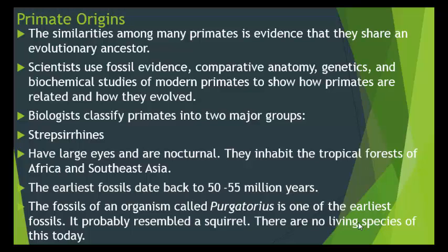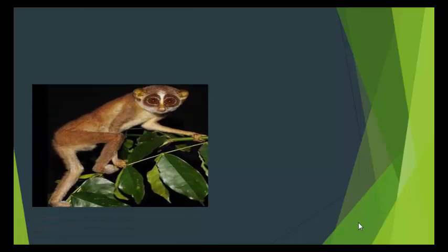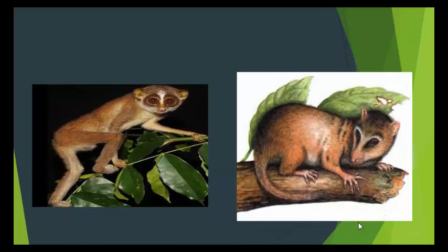Here is an example of what a Strepsirrhini looks like — you may have seen this before. And here is the Purgatorius we talked about. They say it probably resembled a squirrel, and because there are none alive today, you won't find an actual picture of one — scientists have drawn what it probably looks like.